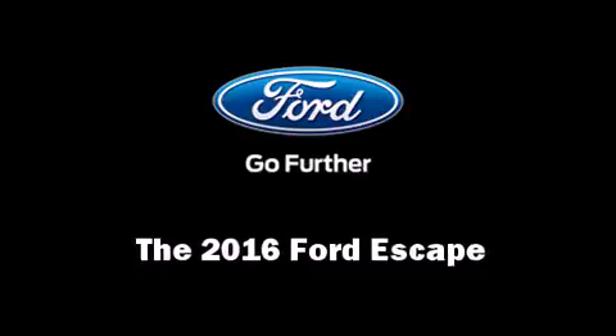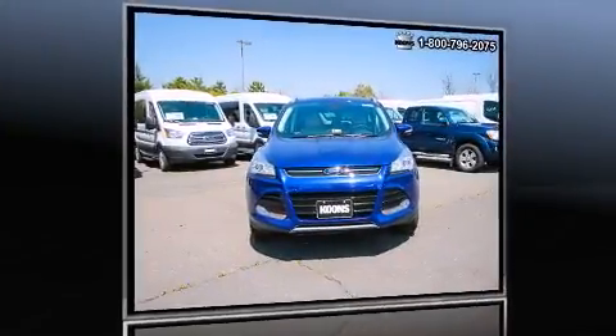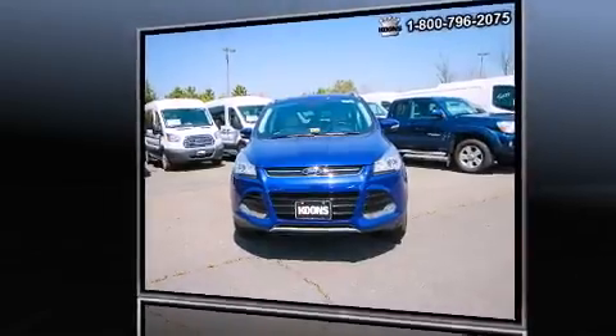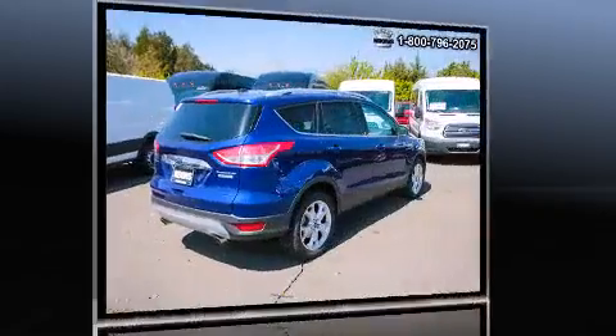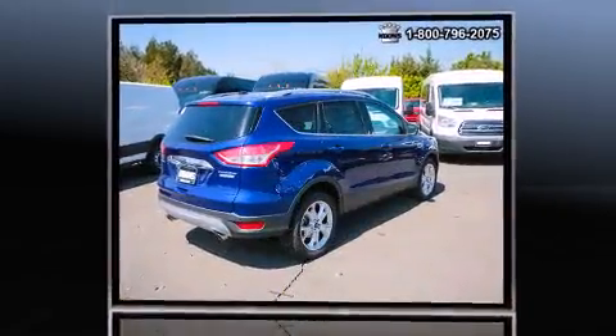The 2016 Ford Escape. It features an automatic transmission, front-wheel drive, and an efficient four-cylinder engine. Turbocharger technology provides forced air induction, enhancing performance while preserving fuel economy.